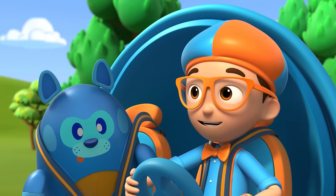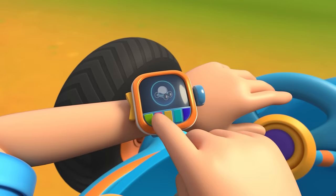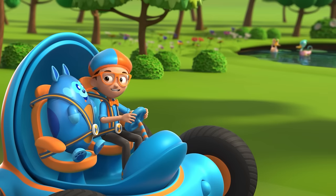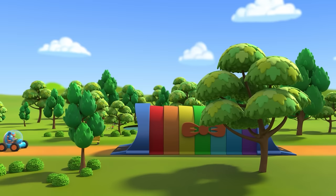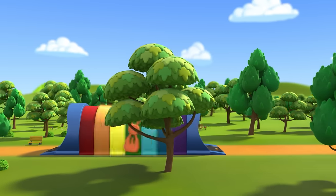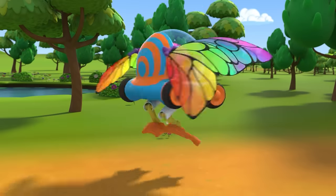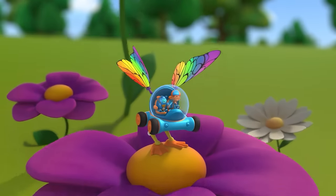Good idea! Let's go ask that one! I'm gonna need duck feet and wings. Duck feet, wings confirmed! Activate Blippi Station! Shrinking down! The Blippi Mobile is ready for adventure!